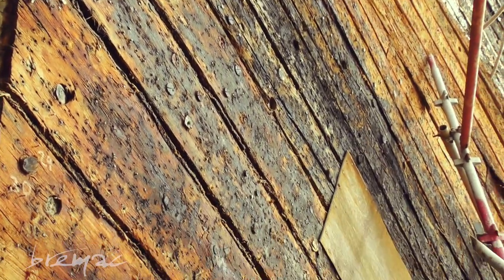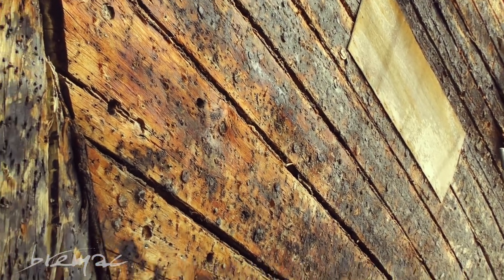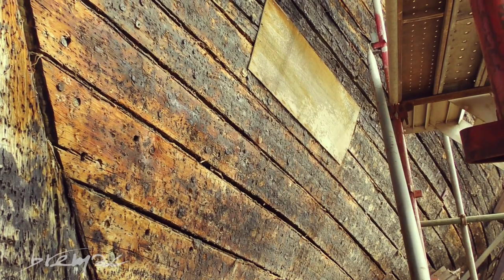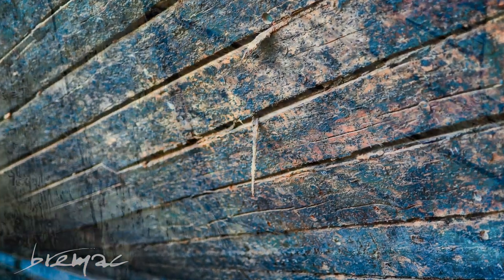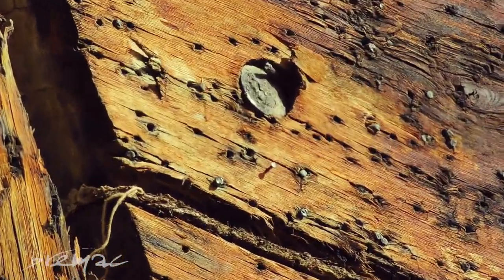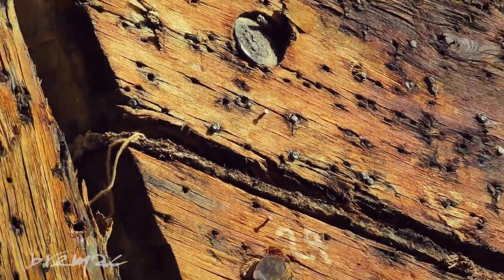From this angle, you can see the remains of hemp rope which has been dipped in tar and then hammered in between the boards. Unfortunately over time this has been drying out, which is causing it to fall out of the hull gradually. You can also see the bolts which hold the boards together.